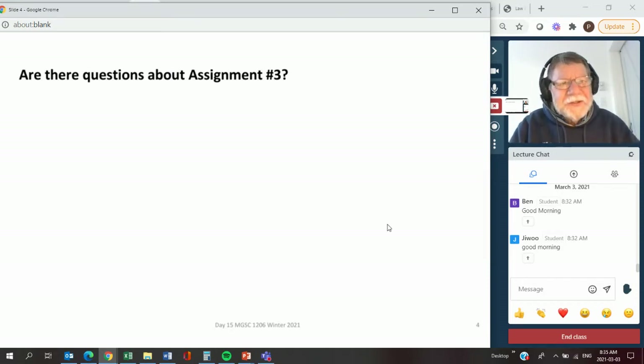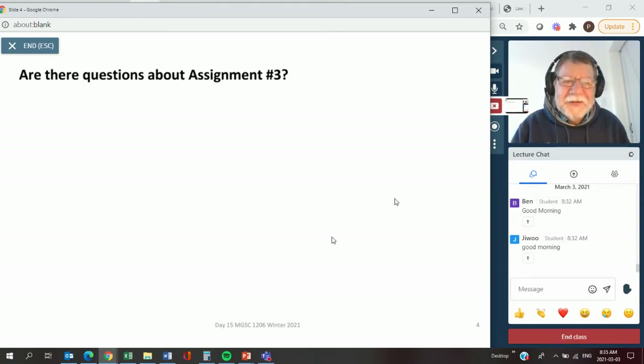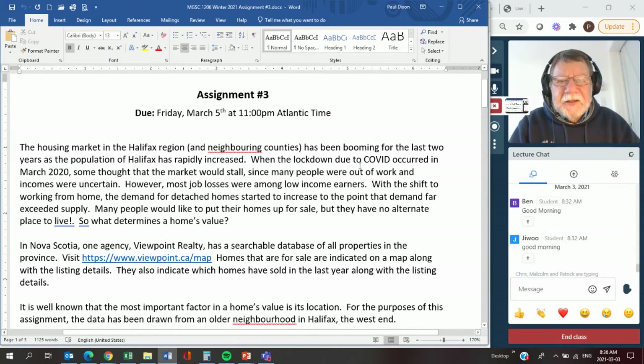I promised you we'd look at assignment three. I was wondering if you've got specific questions - just start popping them up in the chat. Hopefully you've been working at it. I haven't had too many emails, more on clarification, a couple of technical problems but not many. I don't know if people aren't working at it or if it's actually going very smoothly - better than previous assignments. I'm going to bring up the assignment.